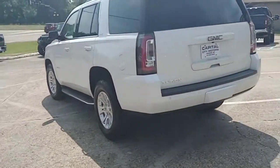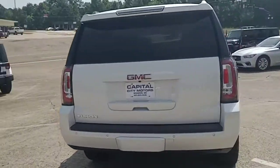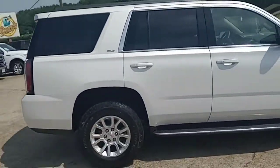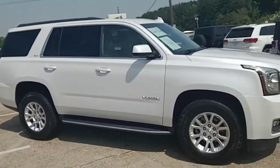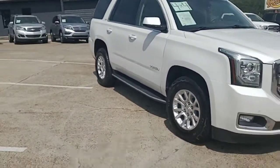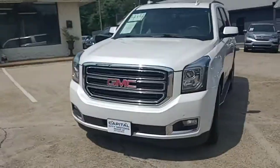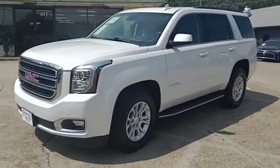This is a 2018 GMC Yukon SLT 4x4. It's loaded, got all the bells and whistles, 89,000 miles. I've got it priced about $5,000 under retail. NADA clean retail is $50,000 and I've got it priced at $43,991.